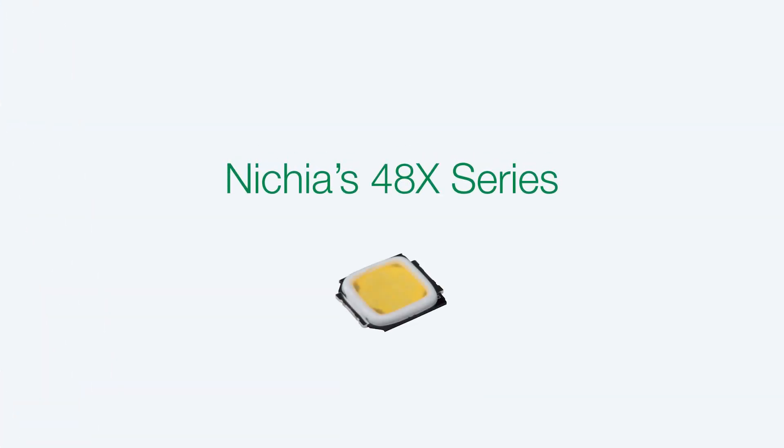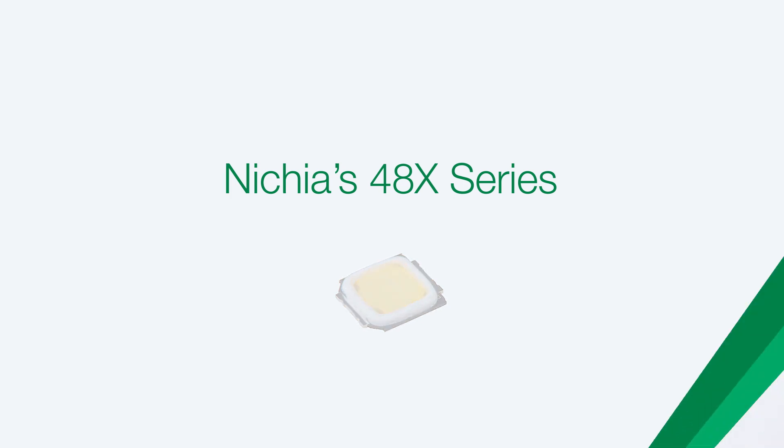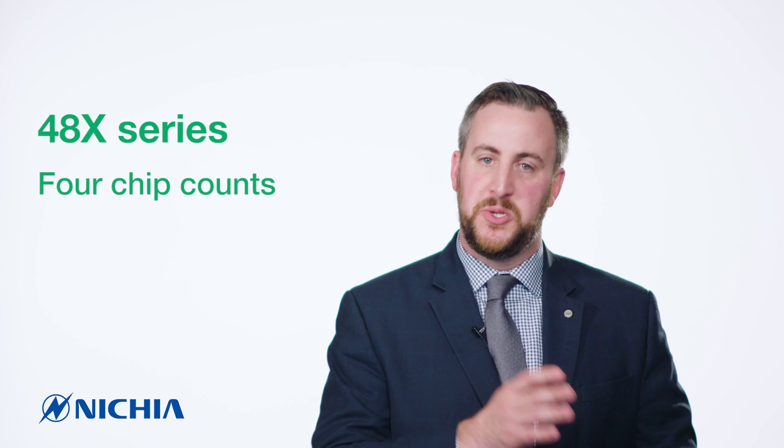Nietzsche's 48X series offers four lumen output options from a single LED footprint. Nietzsche is now introducing a new LED to the market — the 48X series. This is a single stop shop, an all-in-one type solution. The 48X series comes in four different chip counts to achieve four different lumen output levels, kind of like what a COB has done historically.